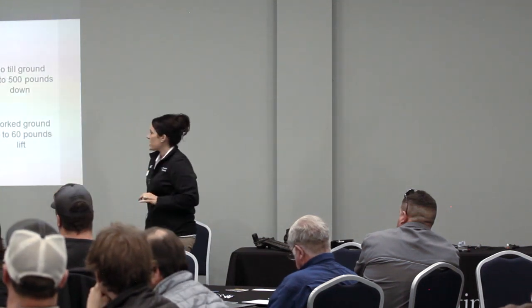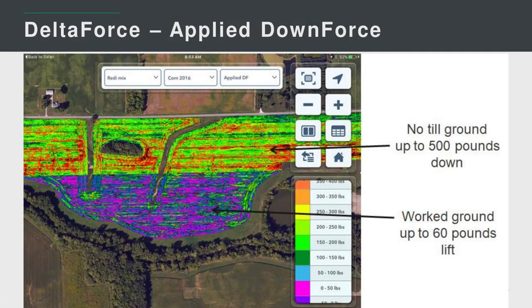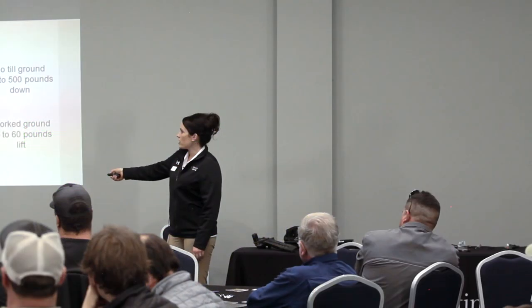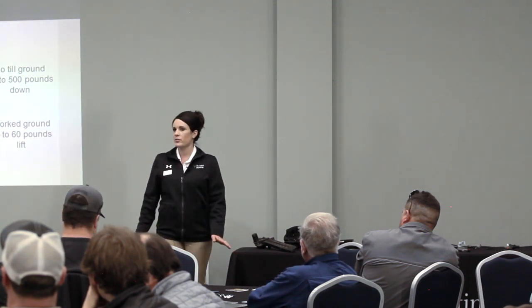This is a field with two completely different soil types. The top was no-till ground — it took up to 500 pounds to get to the target depth. The bottom half was worked ground — they actually had to relieve up to 60 pounds on that south side of the field. With one hydraulic control system, we control across the whole field regardless of the environment we encounter.